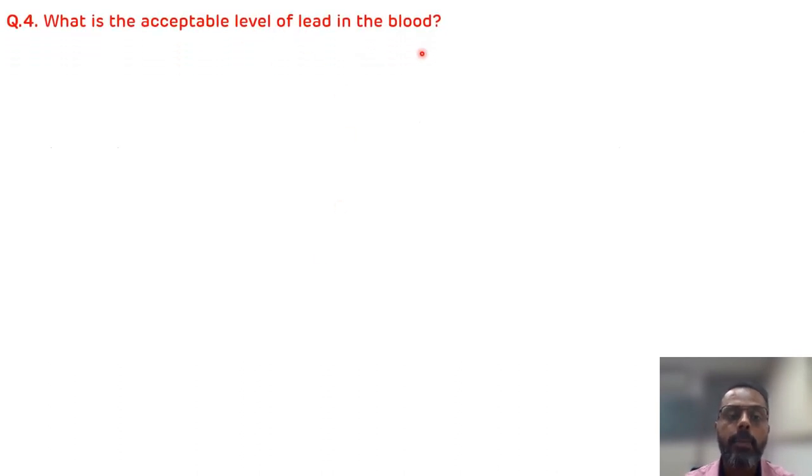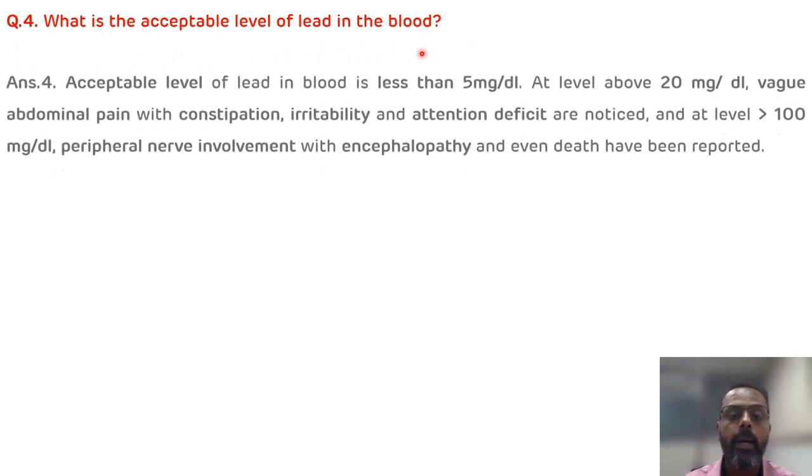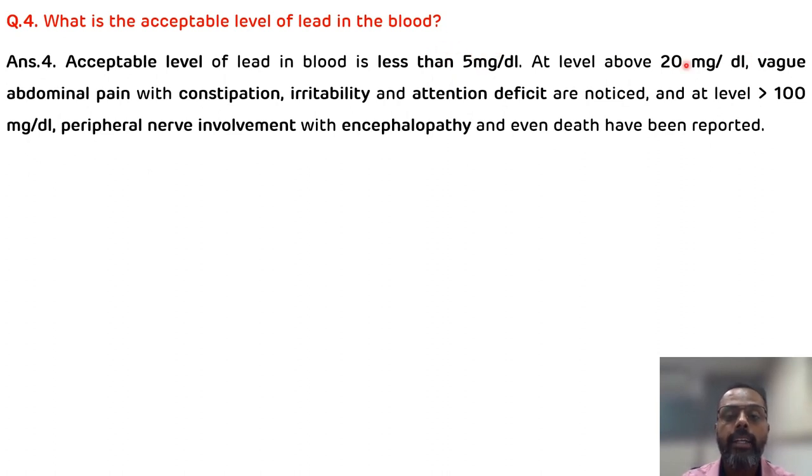The acceptable level of lead in the blood is less than 5 milligram per deciliter. At levels greater than 20 milligram per deciliter, vague abdominal pain with constipation, irritability, and attention deficit are noticed — as seen in this case where the lead level was 45 milligram per deciliter. If the level is greater than 100 milligram per deciliter, there will be nervous system involvement, particularly peripheral nerve involvement, resulting in encephalopathy and even death.